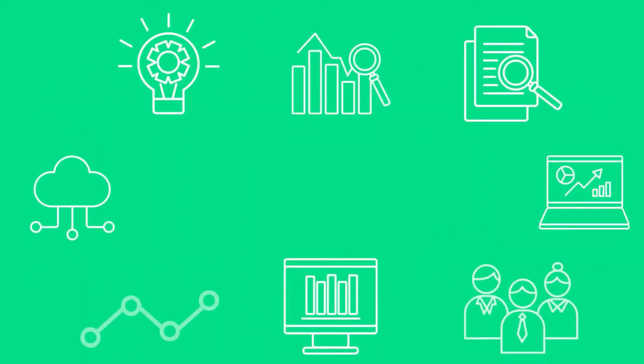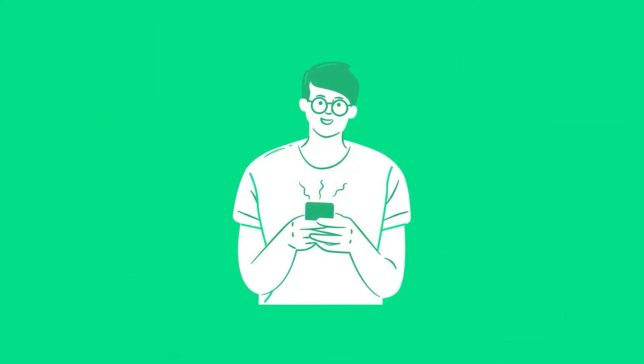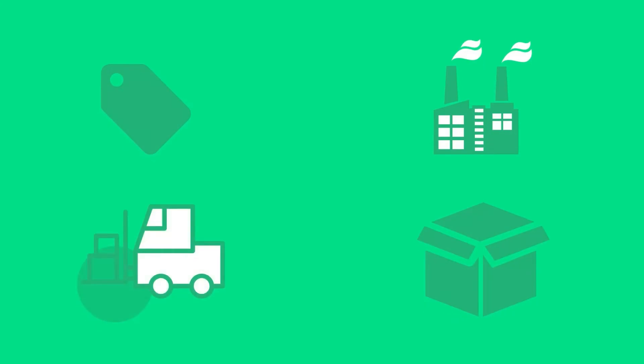Yes, everything you need from your business in the palm of your hand. Right from sales and manufacturing to inventory and logistics, everything can be tracked, updated, and monitored in real time.